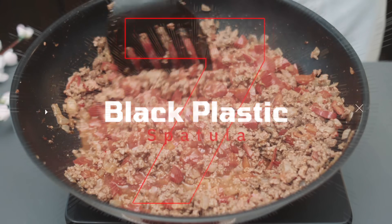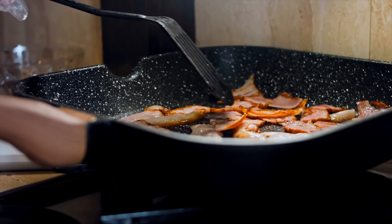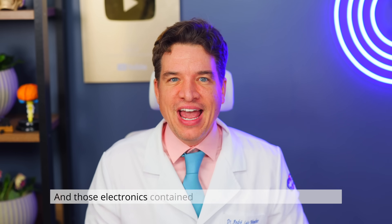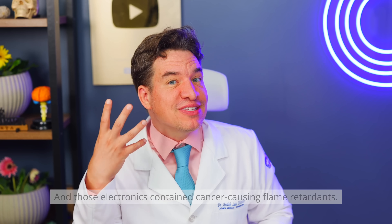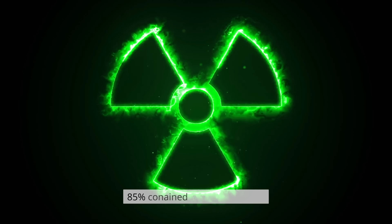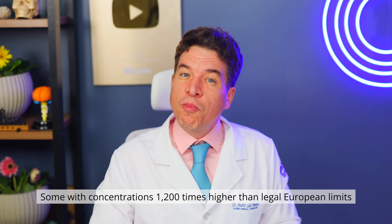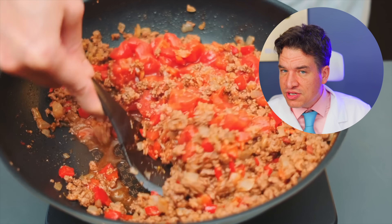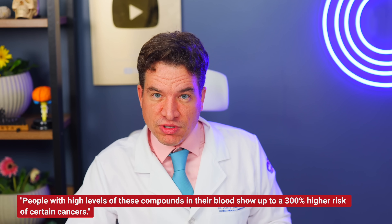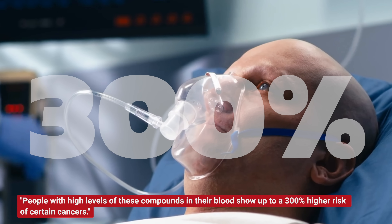Item number 7: Black plastic spatulas. That black spatula everyone has in their drawer might be a toxic bomb. Most of them are made from recycled electronic waste — TVs, computers — all melted into your cooking tools. And those electronics contained cancer-causing flame retardants. A 2024 study in Chemosphere analyzed over 200 plastic utensils. Result? 85% contained toxic compounds, some with concentrations more than a thousand times higher than legal European limits. When you use them on hot pans, those chemicals transfer straight into your food. People with high levels of those compounds in their blood show up to 300% higher risk of certain cancers. They are endocrine disruptors — they mess with hormones, harm thyroid function and lower fertility.